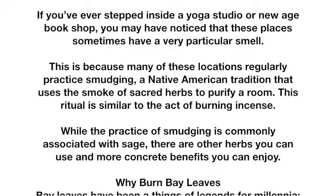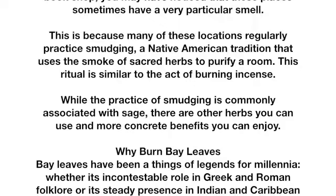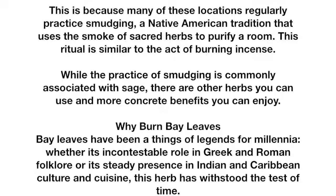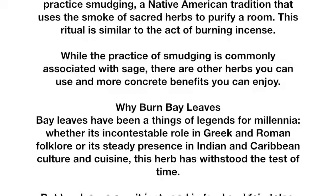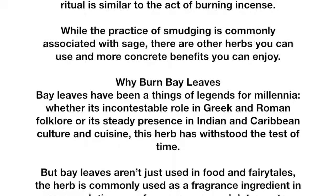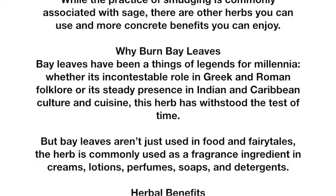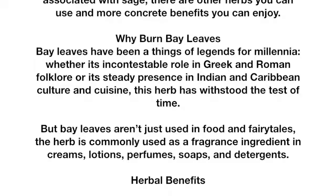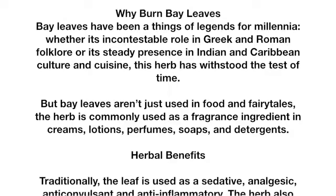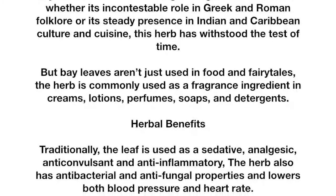Why burn bay leaves? Bay leaves have been a thing of legends for millennia, whether it's their incontestable role in Greek and Roman folklore or their steady presence in Indian and Caribbean culture and cuisine. This herb has withstood the test of time. But bay leaves aren't just used in food and fairy tales — the herb is commonly used as a fragrance ingredient in creams, lotions, perfumes, soaps, and detergents.